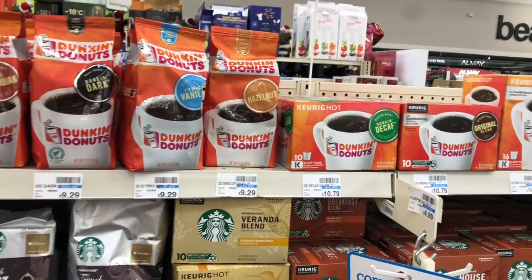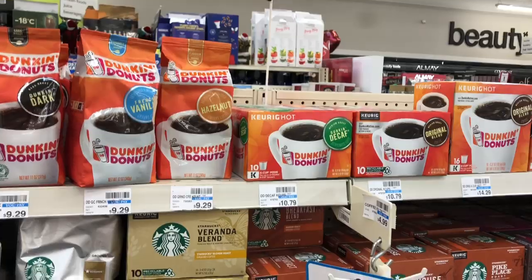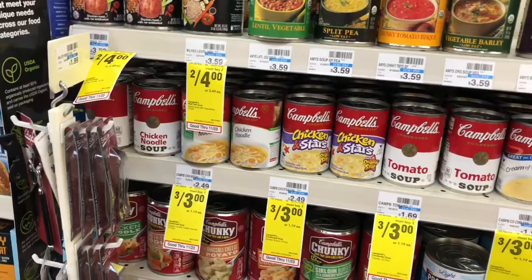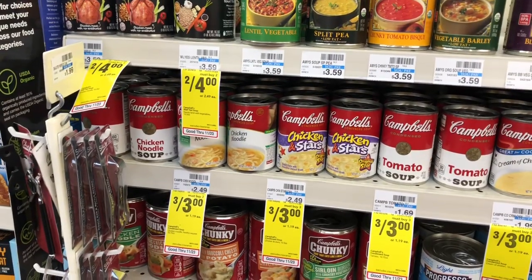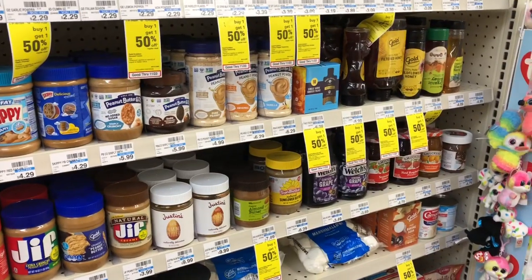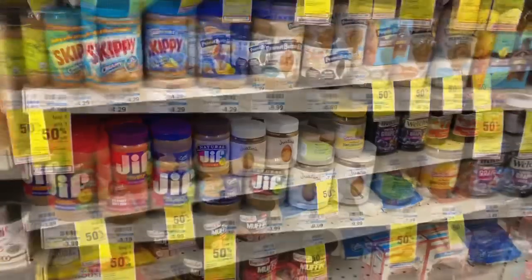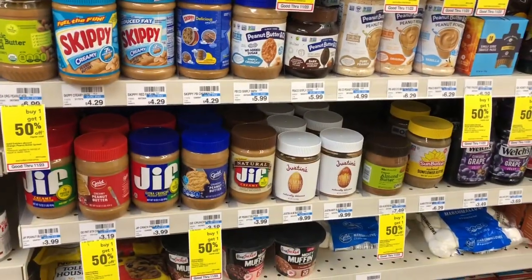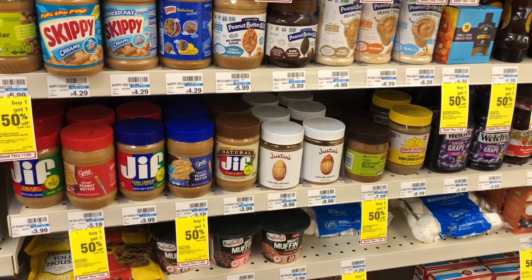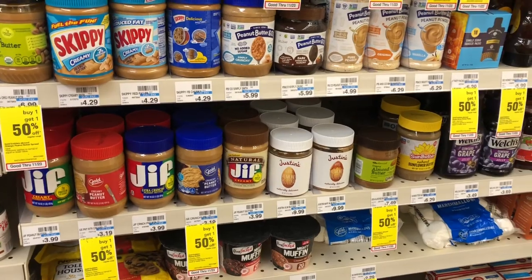On transaction number two: the Dunkin' Donuts and Folgers coffee are going to be on sale for $4.99 — buy one, get a $1 Extra Care Buck. Go ahead and pick up one. The Campbell's condensed soups are also going to be on sale three for $3 — buy three, get a $1 Extra Care Buck. Pick up three cans. You're also going to pick up the Ocean Spray cranberry sauce — two for $3, and when you buy two you get a $1 Extra Care Buck.